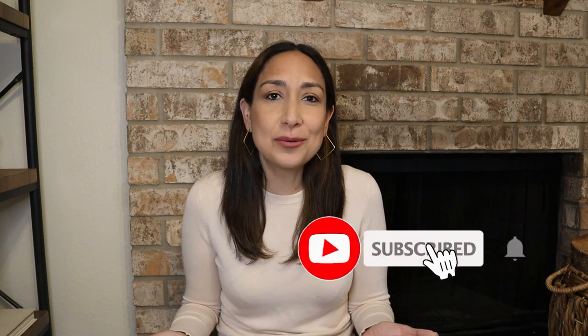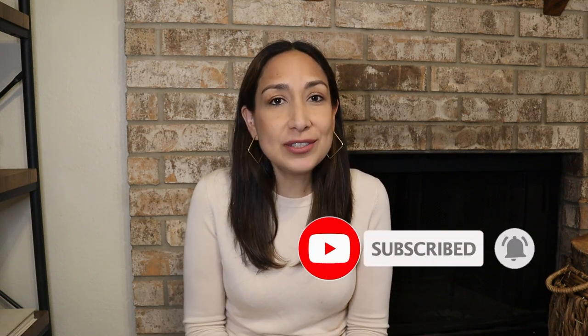Hi everyone, welcome back to my channel. I'm Millie and today I have a fun haul. I went thrift shopping. I went to a store here in Waco called Central Goods — it's an antique store where you can find furniture, home decor, clothing, and many cute things. I'm going to show you a little bit of the store. I grabbed a couple of items, and then I also went to Goodwill and found some cute things too. First, if you're new to my channel, don't forget to subscribe. I upload new videos every week. Okay, first I'm going to show you what I found at Central Goods Waco.